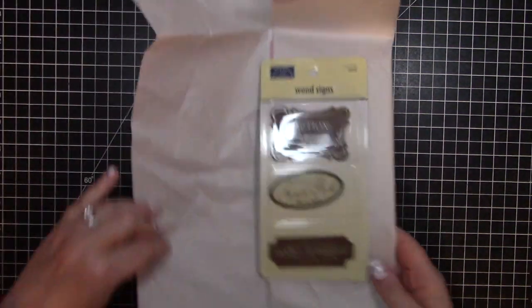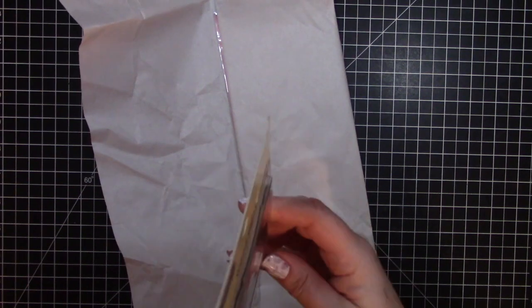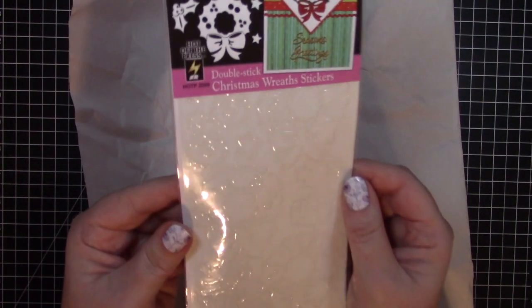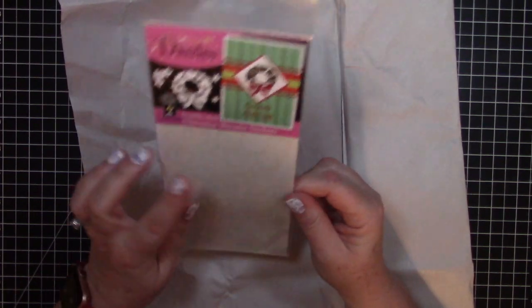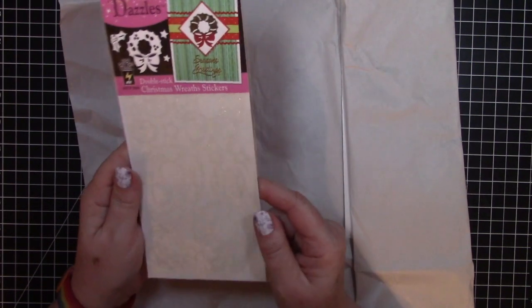We have Wood Signs — Caution No Pouting Allowed, Welcome to the North Pole, and Santa's Workshop. This is Karen Foster Designs. Those are kind of cool — they'd be good on cards. They're not that thick, probably less than a sixteenth of an inch. That would add some good dimension. Next, this is Dazzles Double Stick Christmas Wreath Stickers, and they are clear. I think it is double-sided tape in the shape of these wreaths, and you put glitter or something over it. I have some of these — I don't know if it's this brand, but I've used this type of thing. They are so much fun to use.